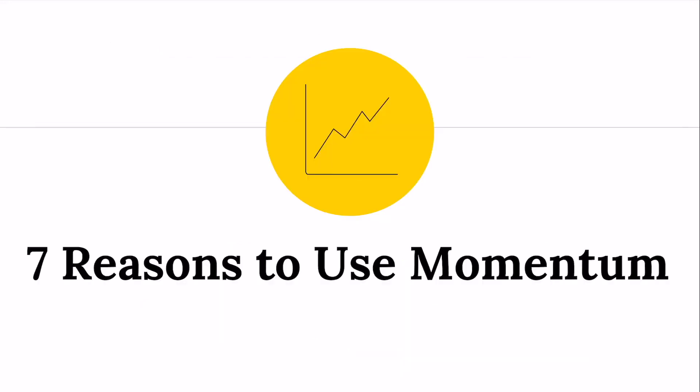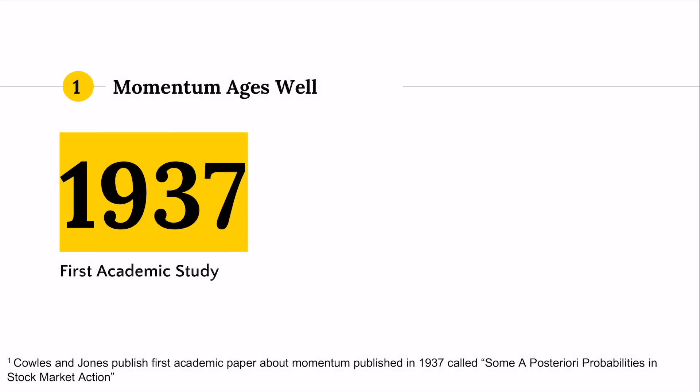We'll get on to the seven reasons why you should use momentum. First of all, the research on momentum has aged exceptionally well. The first academic study on momentum was done in 1937. Typically, you would think that once a piece of information is known or published, all investors will jump in on that idea and it will basically arbitrage away any opportunity that may have existed before. But momentum has continued to work even after decades of investors knowing that it does work.